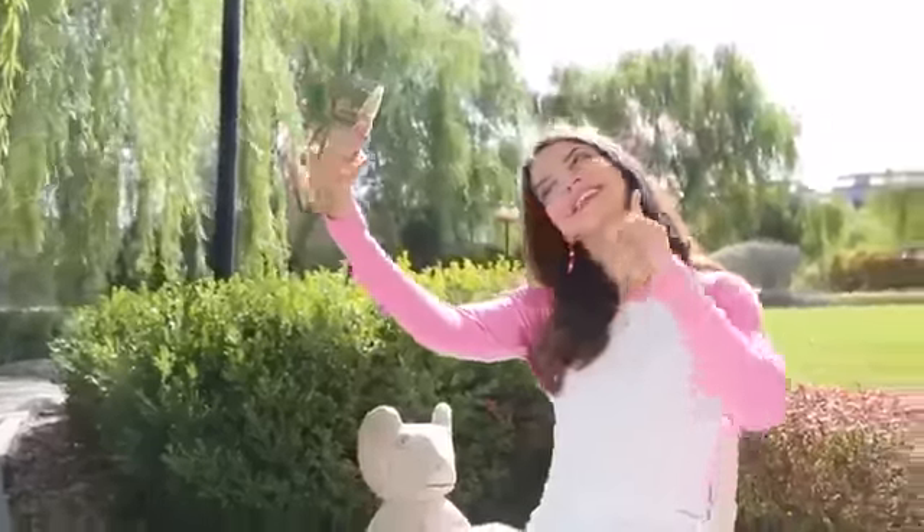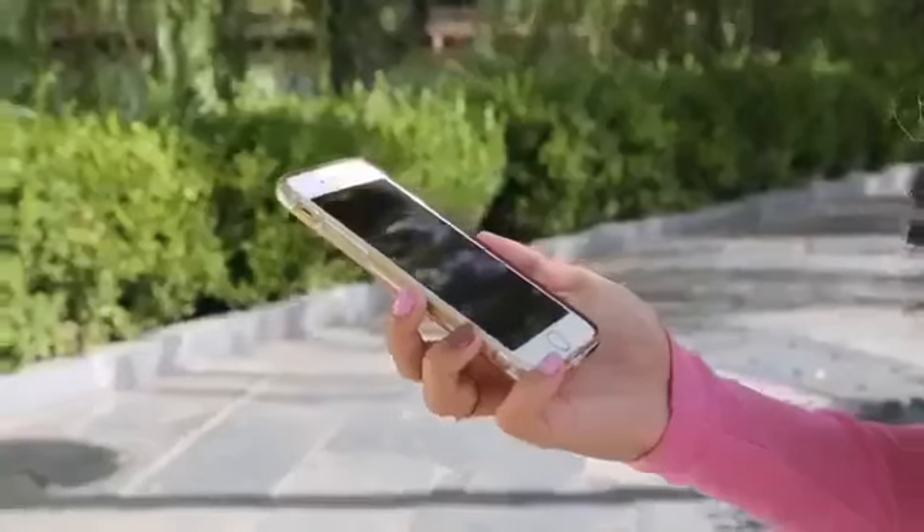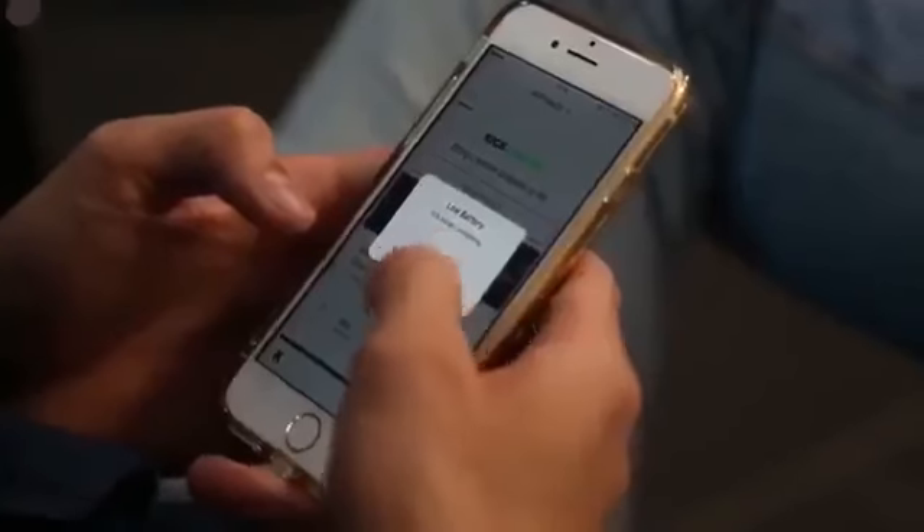Nowadays, smartphones are one of the most important parts of our daily lives. We use it for personal communication, finishing tasks for work, checking social media posts, or even playing your favorite game during lunch break. It almost feels like an extension of ourselves.